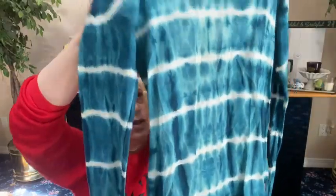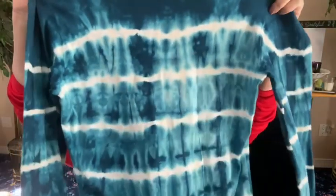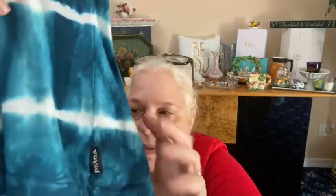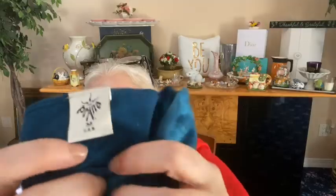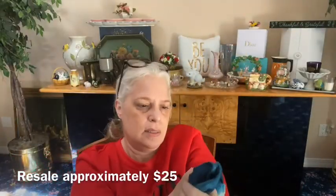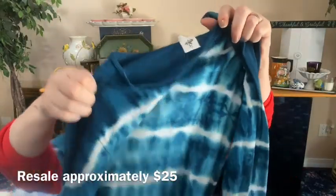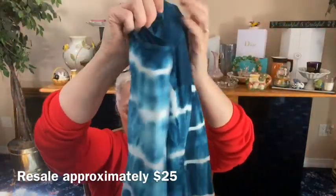Next we have a shirt from Prana — look at this, a nice tie-dye shirt. This doesn't really look like it has much wear at all, it doesn't even feel like it's been worn. See the Prana tag — it's a size medium. It's a really nice shirt.